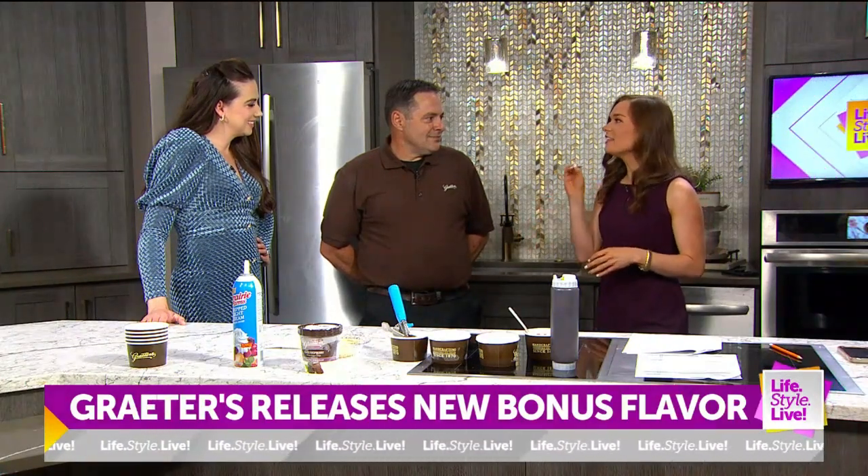So being the store manager of the Fisher's location, when you guys come out with a new bonus flavor, are you just constantly — when they're ordering — saying this is what we have now? Do you find that a lot of people are willing to try your new bonus flavor? Oh, absolutely. We push all the new flavors coming in, and most people are more apt to try it anyway because the quality is just there for Grater's.